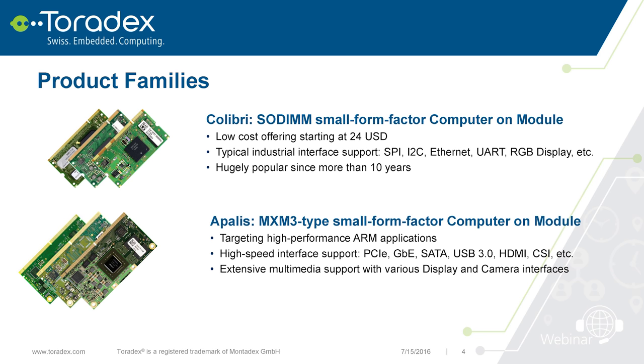On the other hand, we have the higher-performance Apalis module — and the TK1 is actually an Apalis module. This is an MXM3-based form factor module, really targeted at high performance. It has high-bandwidth interfaces like PCIe, Gigabit Ethernet, USB 3.0, and other high-bandwidth interfaces for display and camera.